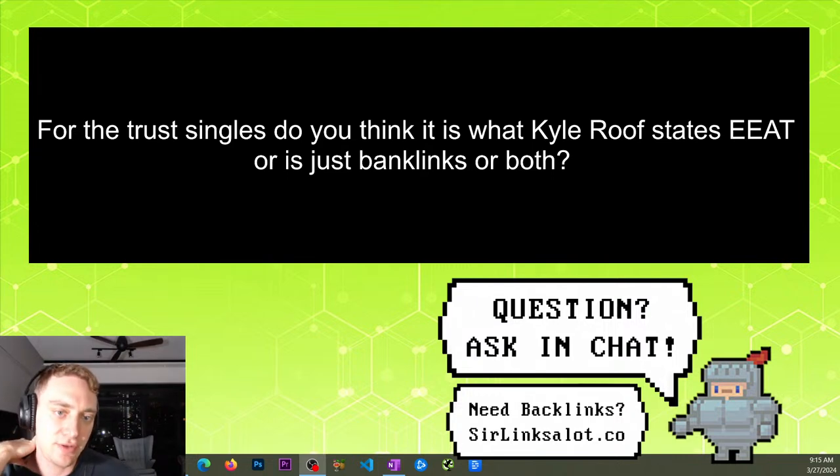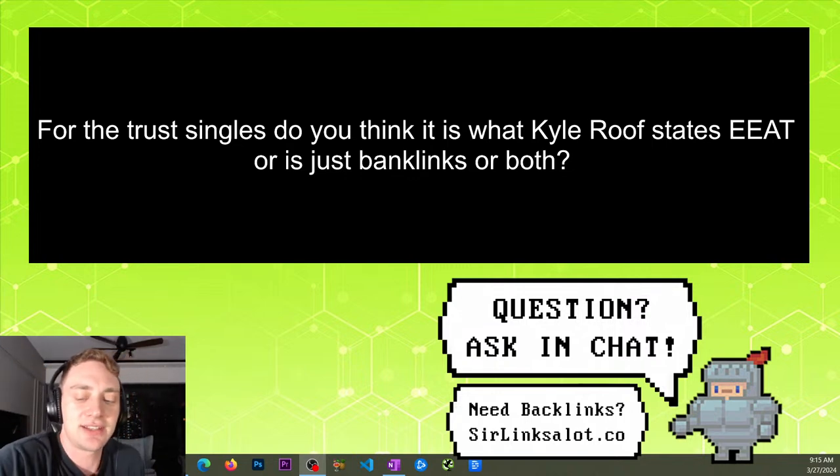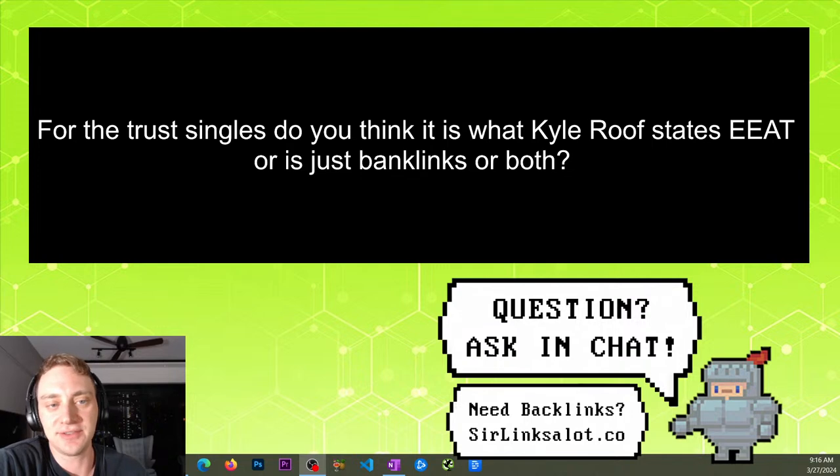For trust signals — do you think it's what Kyle Roof states about E-E-A-T, or is it just backlinks, or both? Kyle Roof thinks that E-E-A-T is how Google determines if your site is trustworthy — and this is what Google says too. E-E-A-T stands for Expertise, Experience, Authority, and Trust. When people talk about E-E-A-T, it's usually stuff on your website like your privacy policy page and contact information. Expertise is about why they should listen to you — what qualifications do you have. Experience is showing in your content that you actually have firsthand experience with the subject rather than just writing generic stuff that anyone could copy and paste from elsewhere.